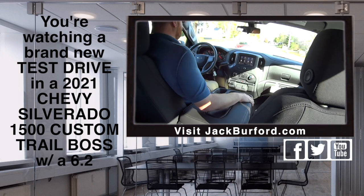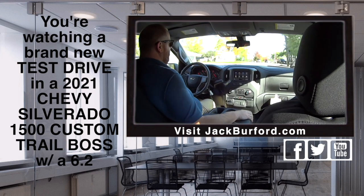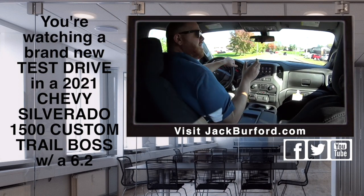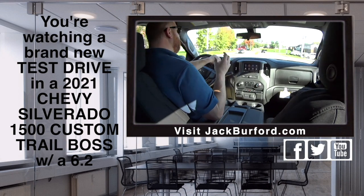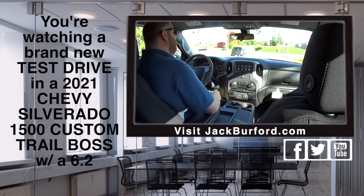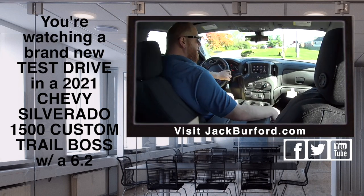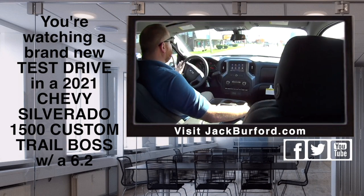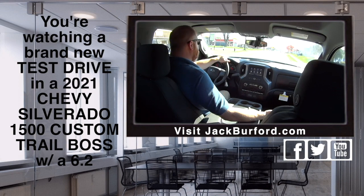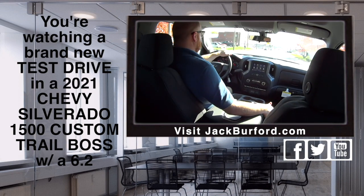And you got the power. I love the side step rails — this has got the round nerf bars, the round two steps. I love those; I think they look good on the Trail Boss. And it's got red tow hooks — that's a Trail Boss. That's what your favorite thing is, and you sit up above everybody too. You got that lift — it's a two-inch lift from the factory, king of the road. And that's covered by the factory warranty.